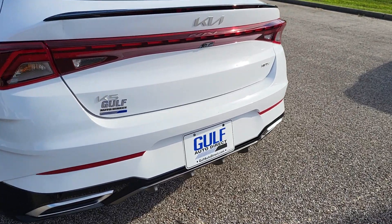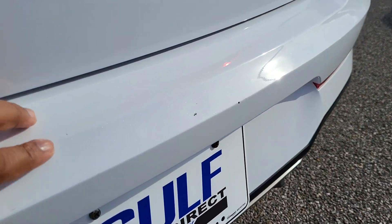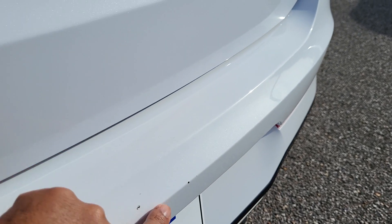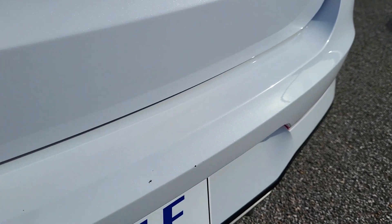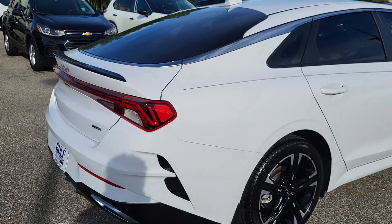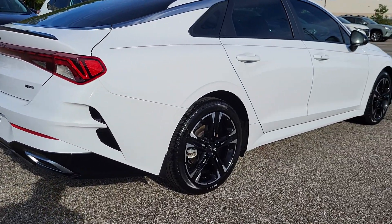One thing I do notice on the rear here on the bumper — I do see a little spot right down there. It looks like somebody might have been putting luggage in there and bumped up against it, but once again definitely nothing major. No big scuffs or anything cracked or broken.